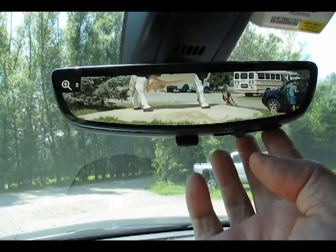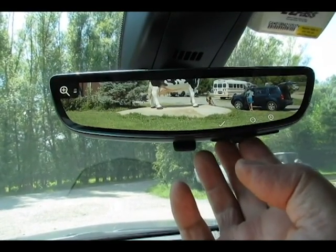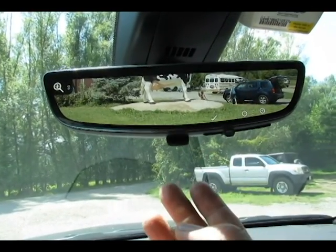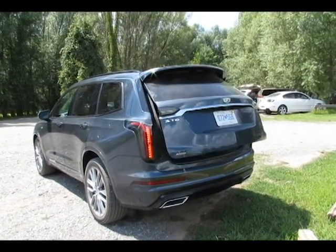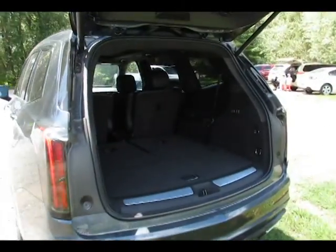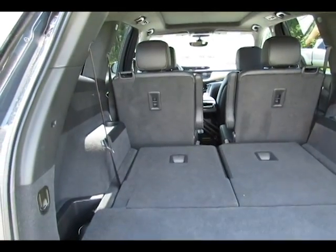We fiddled with the interior rear view mirror that can be switched from the standard mirror mode to video screen mode. I will admit the video screen makes me nauseous to look at, so I prefer the old school mirror. The rear cargo area is spacious and with the hands-free liftgate it is very easy to load items in. Even with the rear third row seats folded up or down, there is plenty of cargo space.